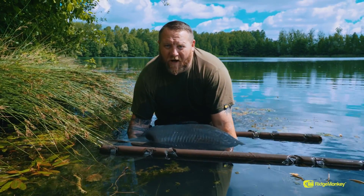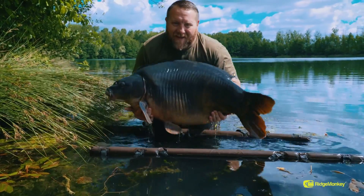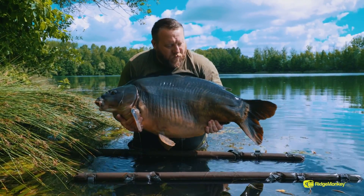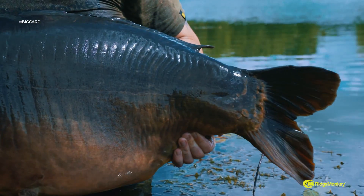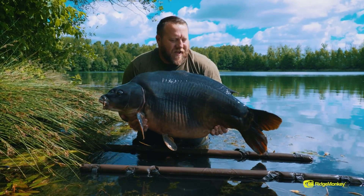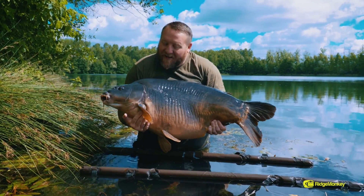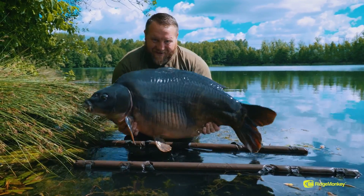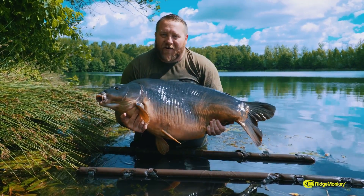I'm in the water — so that can only mean one thing. Every fish over 50lb has to be photographed in the water. But fortunately for me, this bad boy weighs 60lb 8oz — I'm absolutely blown away. Dave the bailiff has come round. This is a brand new 60lb for Kingfisher, which means I can name this fish. It's Father's Day and my dad's name is Roger — so dad, this one's for you. Anyone else who catches this fish, it's called Roger.